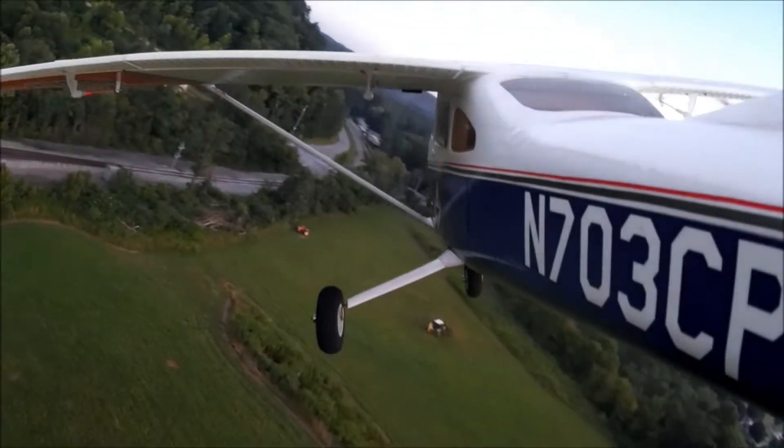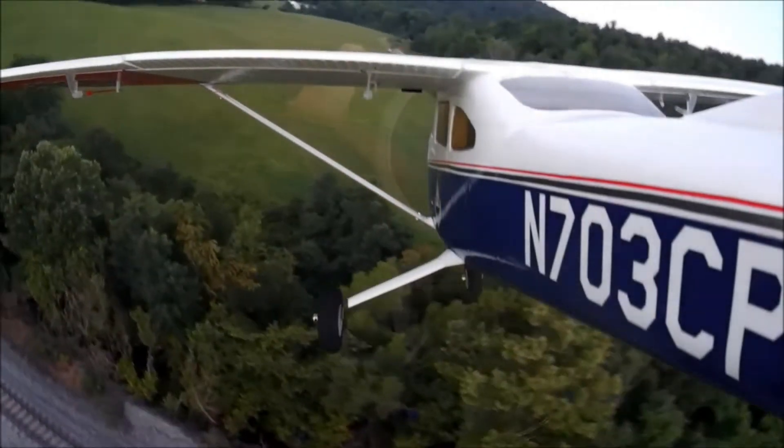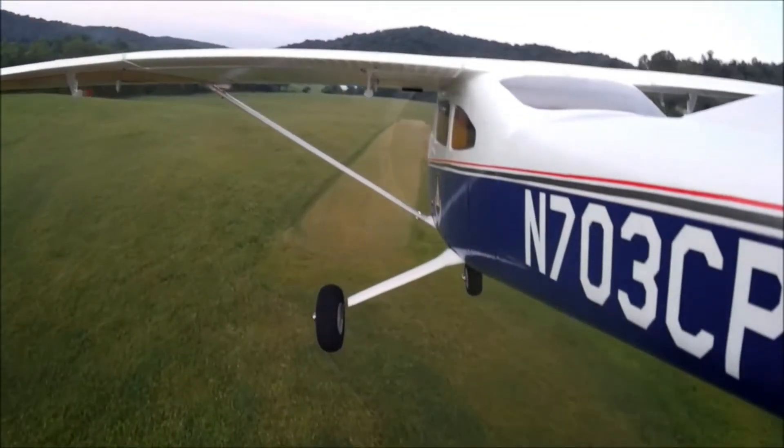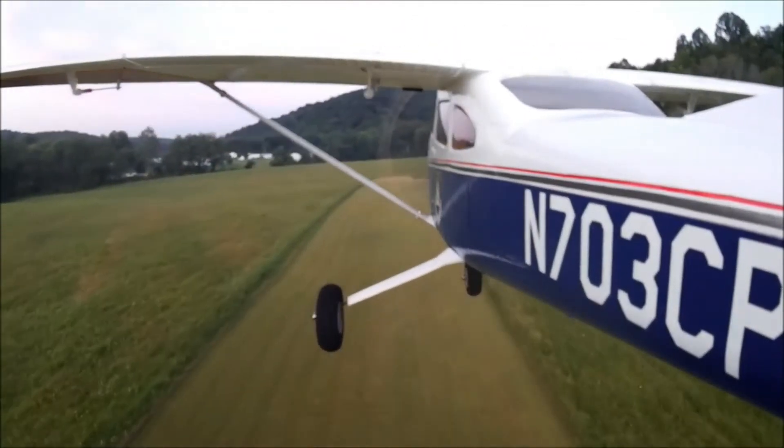The system includes a gear position warning that emits an intermittent tone through the cabin speaker when the gear is in the retracted position and either the throttle is reduced below approximately 12 inches MAP, or the flaps are extended.